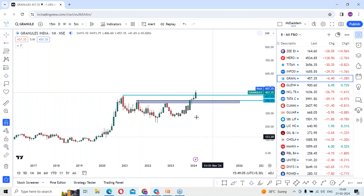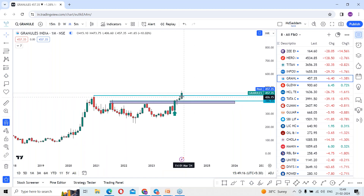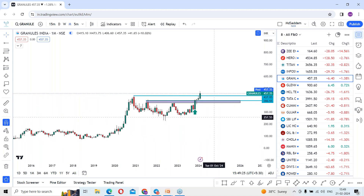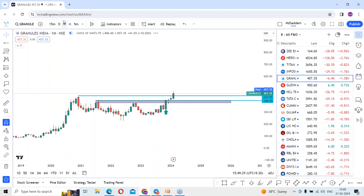In the month of November 2023, the stock gave the breakout. From around 400 levels, the stock jumped towards 473 — almost a 70-point move over the last three months. It is now looking to make further highs in the coming days. It is clear that the stock is in a trending mode.